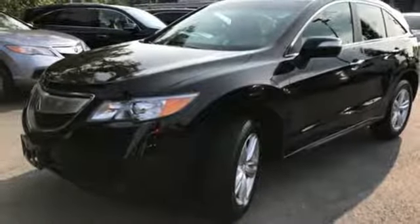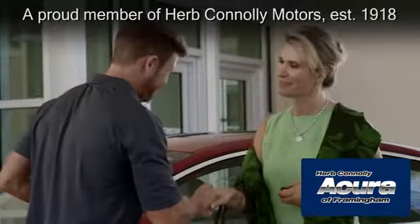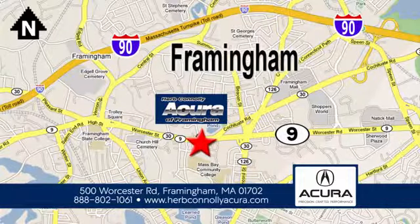Come in for a test drive today. Herb Connolly Acura of Framingham, part of the Herb Connolly Automotive Group, where the customer comes first. We're located at 500 Worcester Road in Framingham.